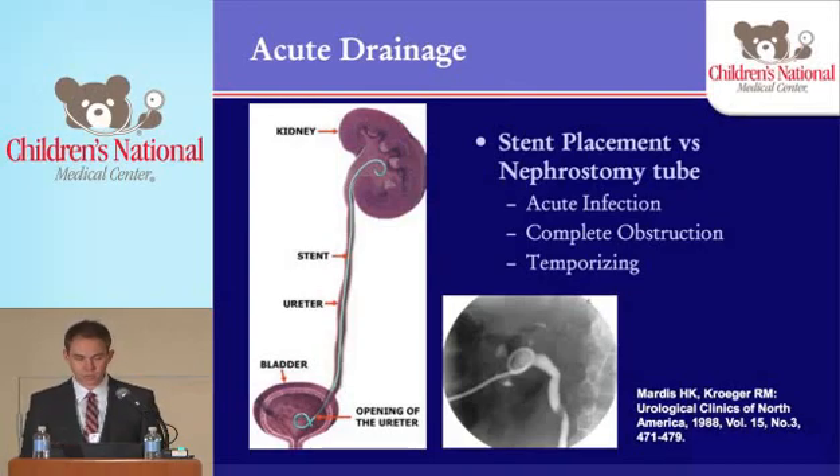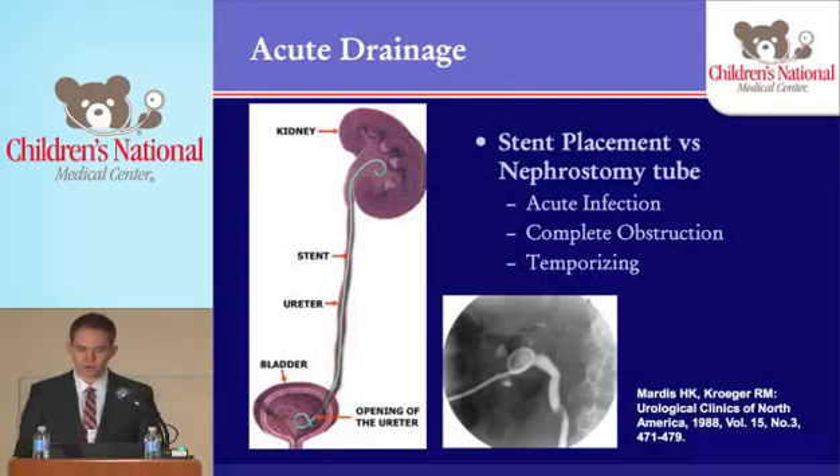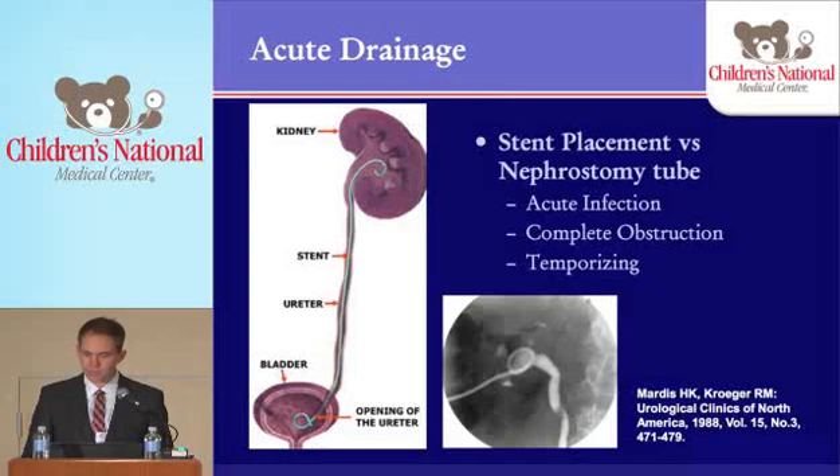Here you can see what a stent looks like — it has a little pigtail on both ends. We place it retrograde: we go cystoscopically into the bladder and then place it up into the kidney. These work great and are for the most part well-tolerated, though sometimes kids will have some pain, dysuria, or frequency. This is a radiographic image of a nephrostomy tube and an antegrade nephrostogram in a kid with a stone that's a little more distal in the ureter — you can see there's dilation of the ureter.